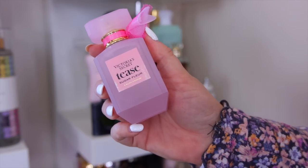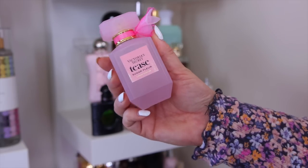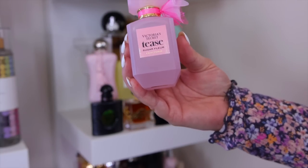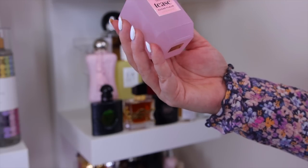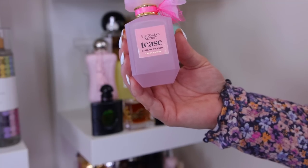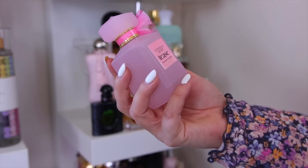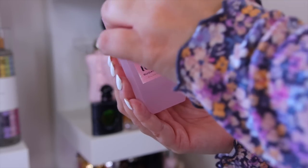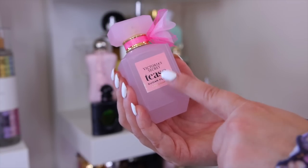From the back I have a Victoria's Secret Tease Sugar Fleur. I don't usually buy many Victoria's Secret scents, but this one is an exception — it smells like candied apples, really pretty and fruity. I love the bottle too. The Tease Sugar Fleur is a must-have from them.